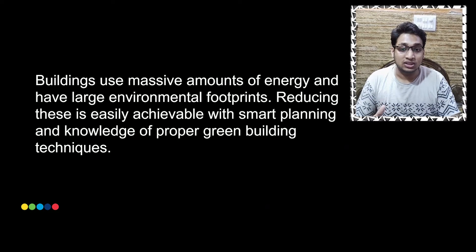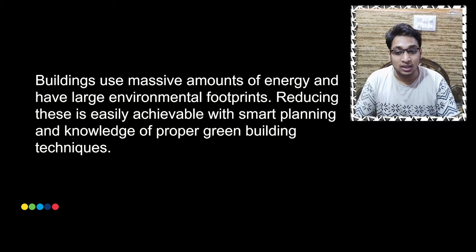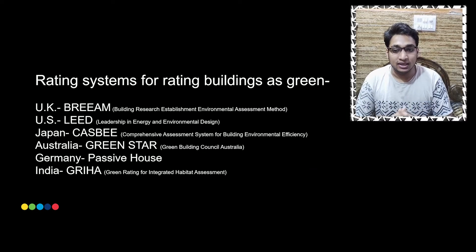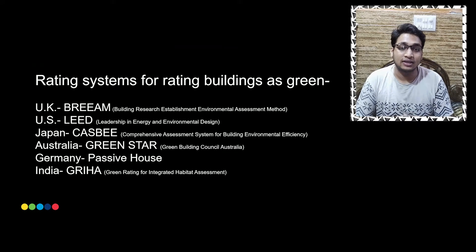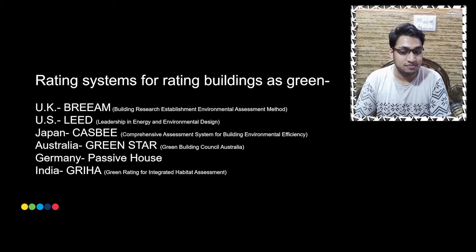Buildings use a massive amount of energy and have large environmental footprints. Reducing these is easily achievable with smart planning and knowledge of proper green building techniques. Rating systems for rating buildings as green are different in different countries — in the UK it is BREEAM, in the US it is LEED, in Japan it is CASBEE, in Australia Green Star, in Germany Passive House, and in India it is GREHA.